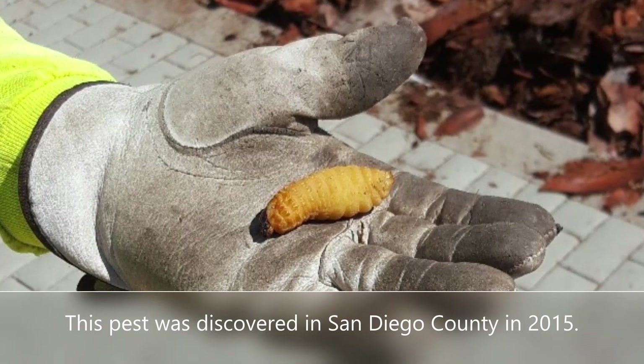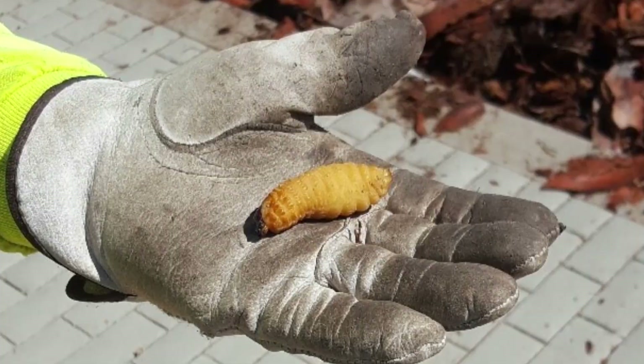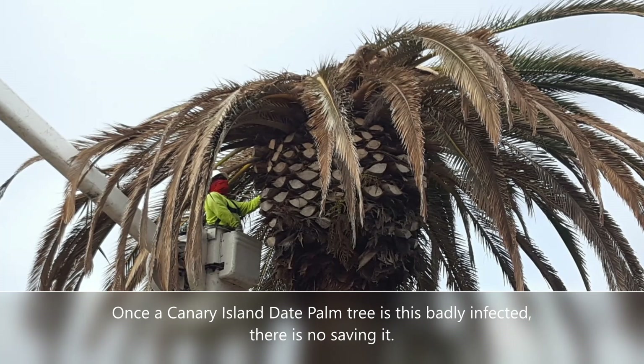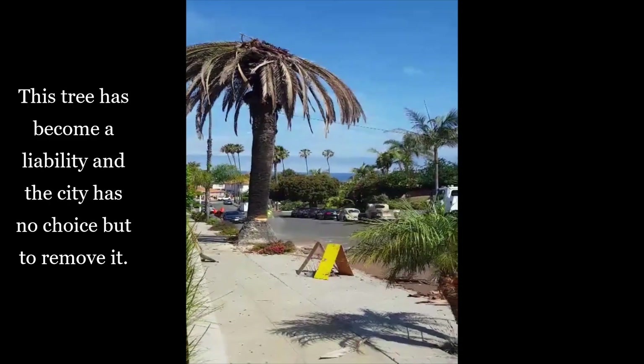This pest was found in San Diego County in 2015 and it has been slowly heading north with all of the warmer winters we have. It is sensitive to cold, but because it just keeps getting warmer, it keeps spreading.